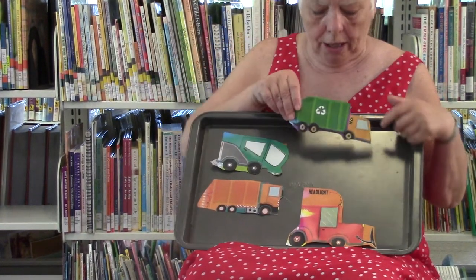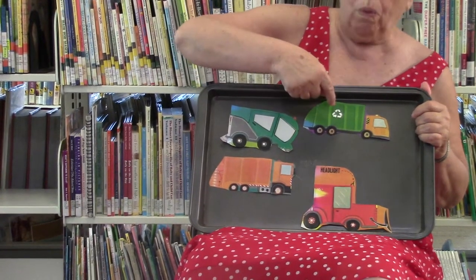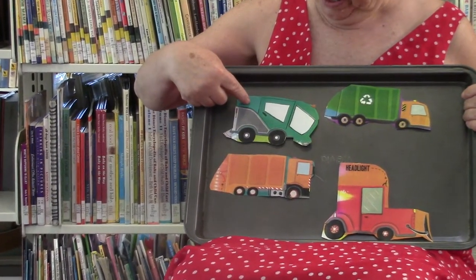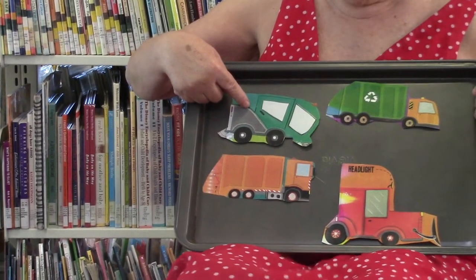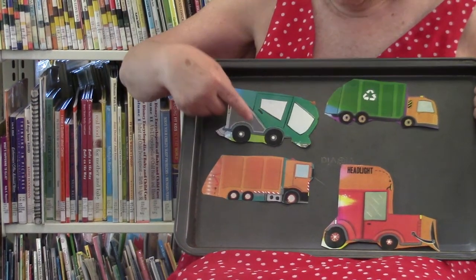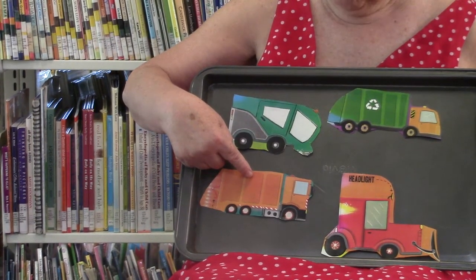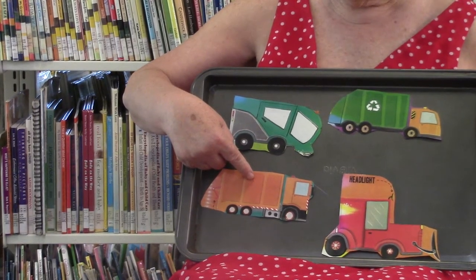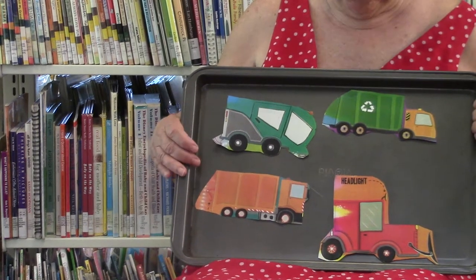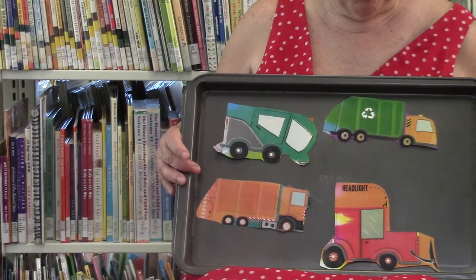The wheels on the recycling truck go round and round, round and round, round and round. The wheels on the recycling truck go round and round all through the town. The wheels on the street sweeper go round and round, round and round, round and round — all through the town. The wheels on the garbage truck go round and round, round and round — all through the town. The wheels on the snowplow go round and round, round and round — all through the town.